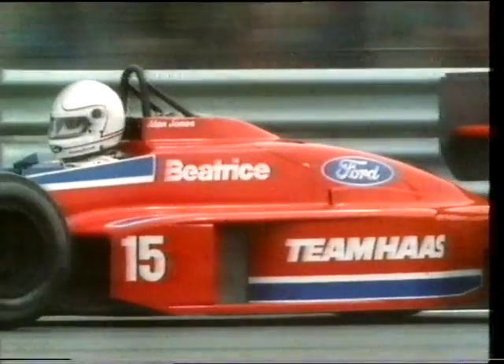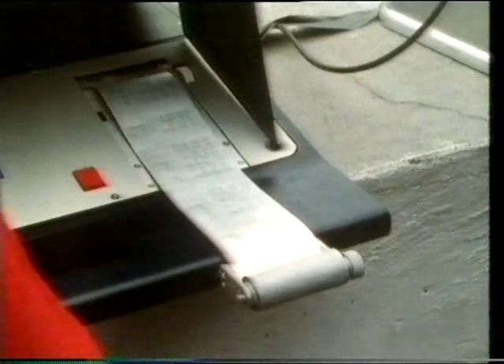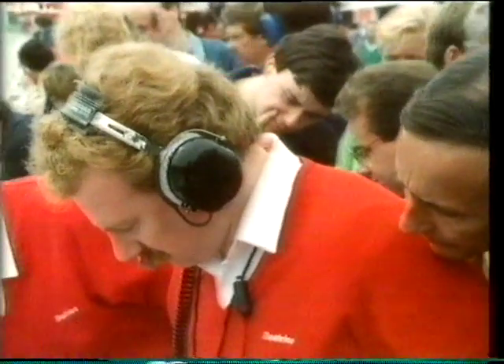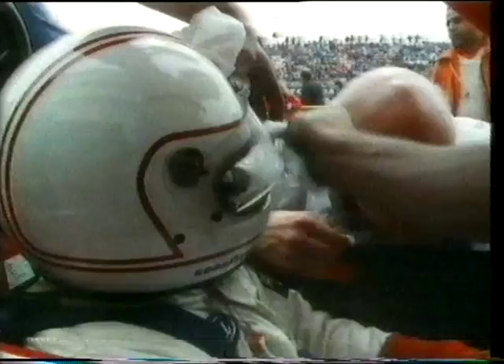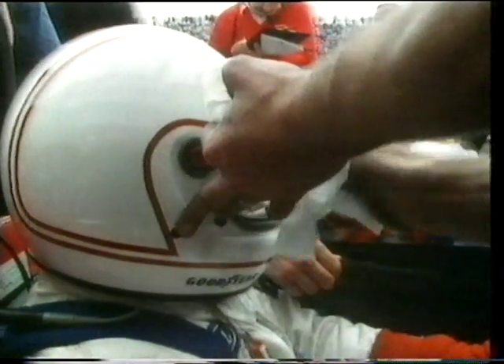Despite pleas from Jones for an extra powerful qualifying engine, Cosworth have refused to build one, believing instead that a track record of reliability will pay off in the long run. Jones cannot better his first attempt, and as other teams improve their performance, slips to 21st on the grid. Mike Krannifus gives Jones his latest lap time of 1 minute 30.8 seconds. Despite his lack of horsepower, Jones, determined to have another go, decides to cobble together a set of tyres from his used qualifiers in the hope of knocking a few tenths of a second off his lap time.